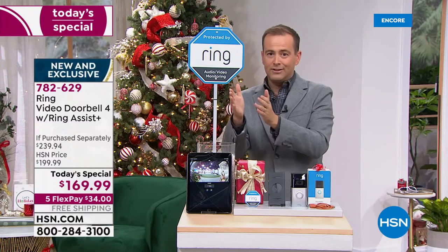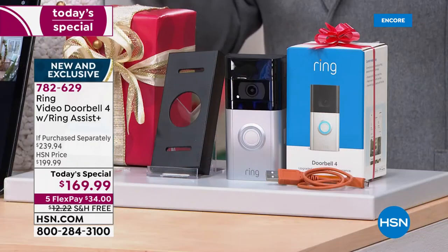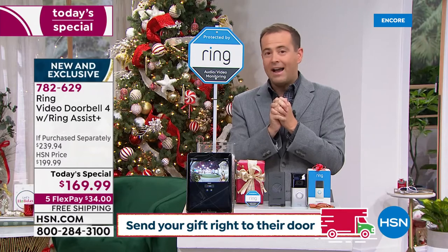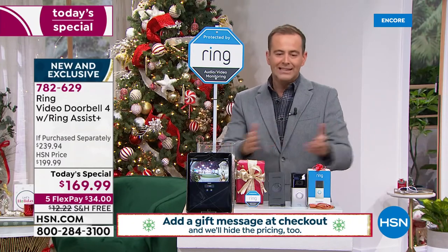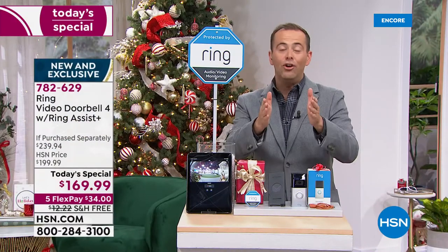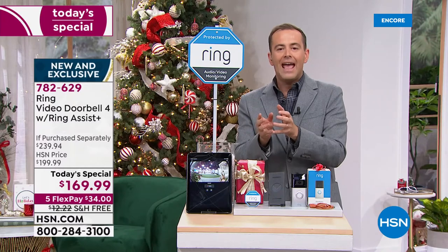I want to encourage anyone watching who does not have a video doorbell: get one. You will love it. If you have one of the original Ring Video Doorbells, upgrading today is a massive leap forward. It looks very similar, but the upgrades on the inside are night and day — this is the best they've ever built. Version one, two, three don't do what this does.